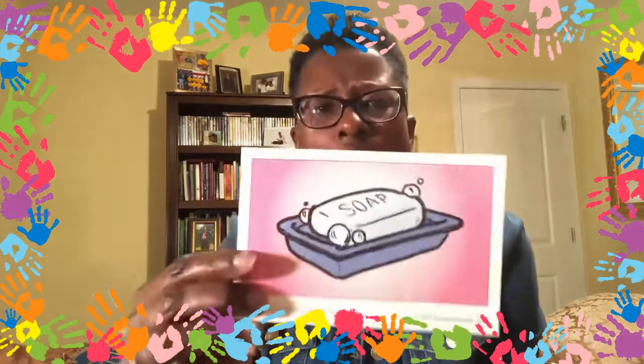Let me do another category. The next category is health and grooming things. This is a cleanser — you wash yourself with it. You use it with water, a washcloth, a bathtub, a shower. It feels really smooth and slippery when it's wet. You use it to wash your hands, wash your body, wash your face. It can be in liquid or it can be in a bar. What grooming item am I talking about? It is soap! We have to use that every day to clean our body.